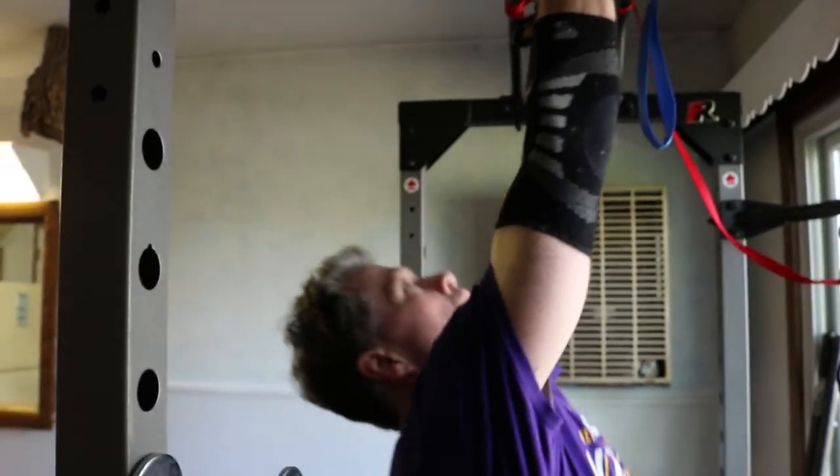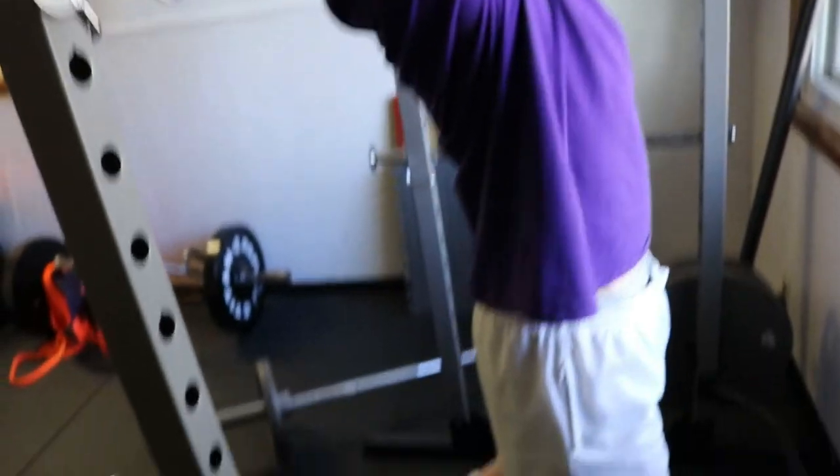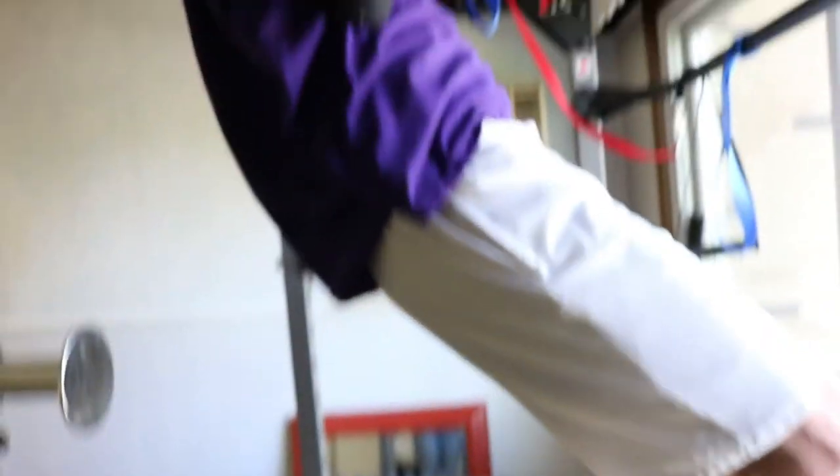Number six: use a slower negative. A slower negative increases time under tension and can reduce momentum or the stretch reflex. Try performing reps with a three or four second negative. A set of 10 reps with a one-second negative and positive takes about 20 seconds, but a four-second negative adds about 30 seconds to the set. If most of your sets last about 20 seconds, performing sets between 40 and 50 seconds can be a novel stimulus.